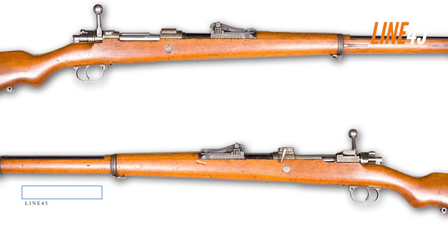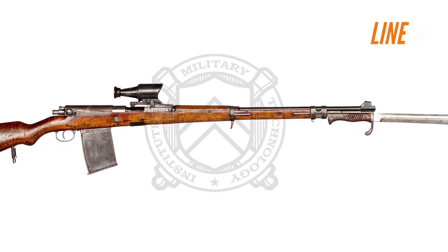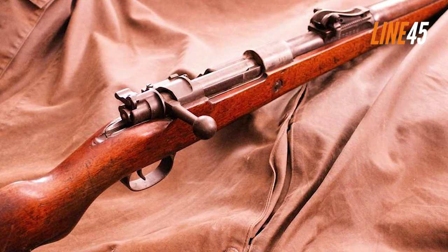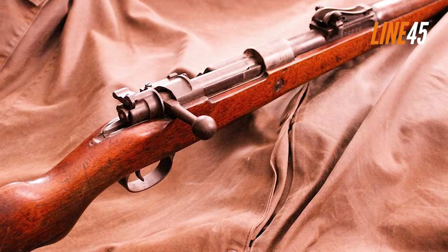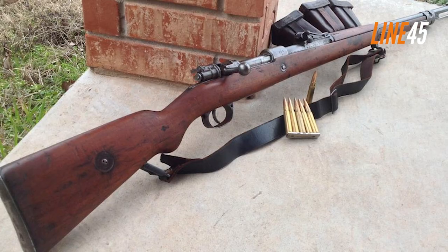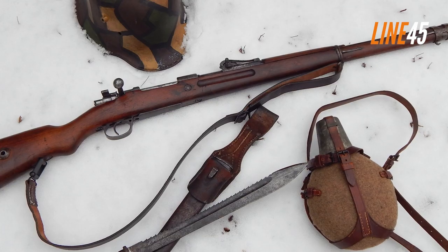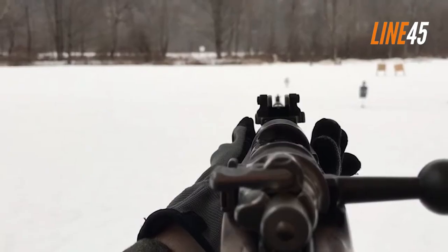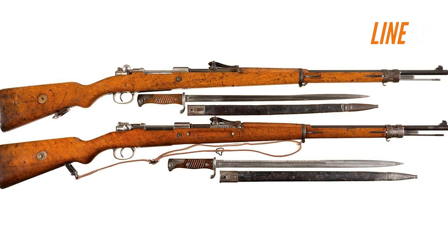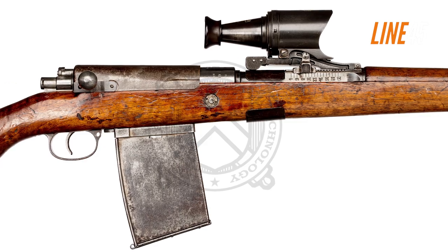Gewehr 98. The German army had great faith in the quality of Mauser's engineering in their main service rifle, the Gewehr 98. It boasted a unique controlled feed system, blending together various bolt action designs to create an easy yet dependable solution. With its impressive accuracy and range, it set itself apart from competitors like the Lee-Enfield or the M1903 Springfield. Unfortunately, this classic design was expensive to produce, leaving Germans at a disadvantage with the rate of fire and struggling to tackle spaces where length was a concern.